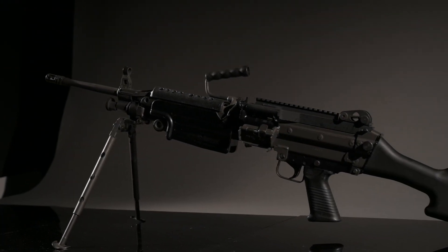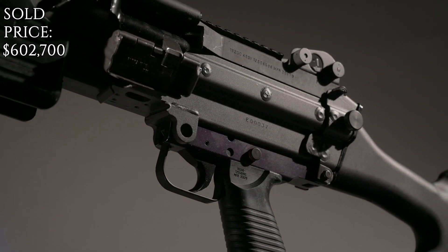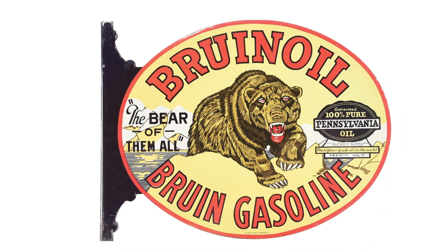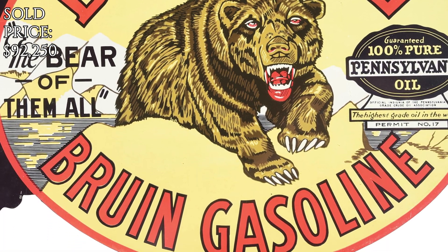Extraordinary Fabrique Nationale M249 mini light machine gun. Sold for $490,000. Rare and outstanding Bruin Oil and Bruin Gasoline tin flange sign with bear graphic. Sold for $75,000.